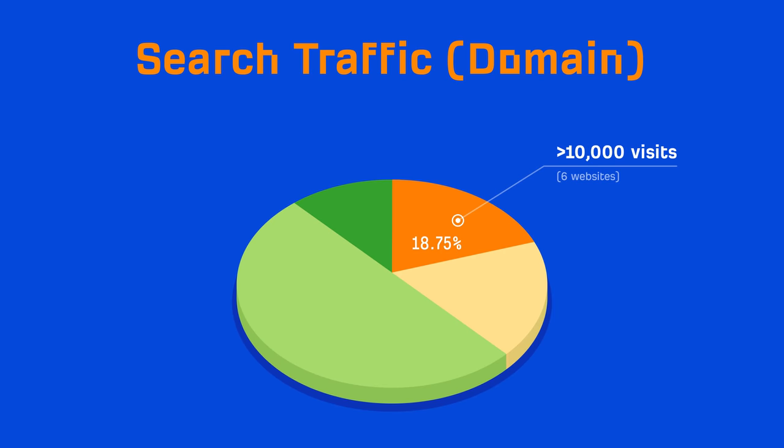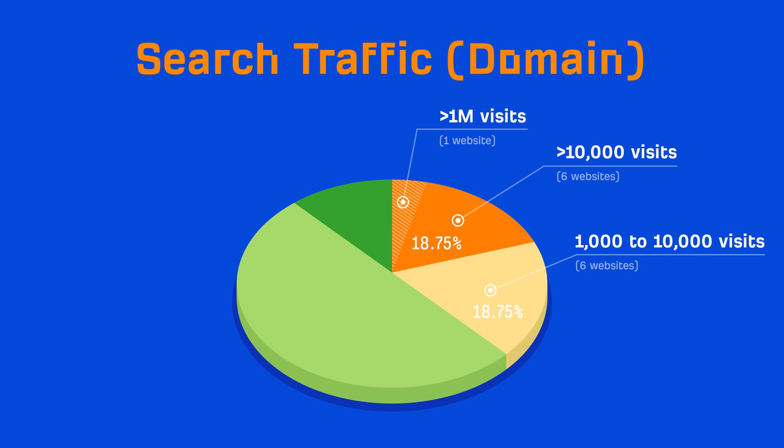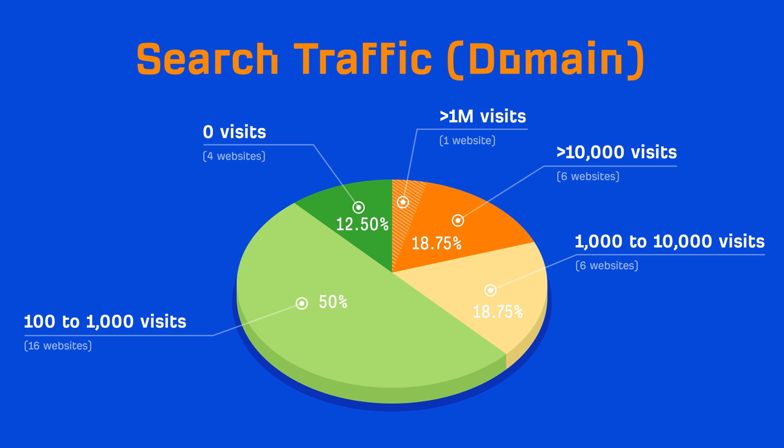Now let's look at the distribution of websites based on domain-level search traffic. These are based on search traffic numbers from Ahrefs, which are usually underestimations — they don't include other traffic sources like direct, referral, and social. 6 of the linking websites get over 10,000 monthly search visits, one of which actually gets over a million organic visitors. Another 6 get between 1,000 to 10,000 monthly organic visits. 16 websites get between 100 to 1,000 monthly organic search visits. And 4 get zero search visitors, which all happened to be websites we didn't reach out to.